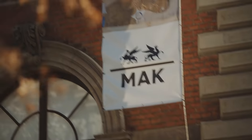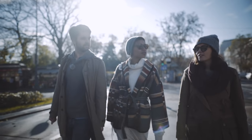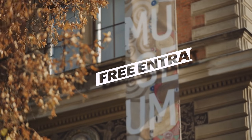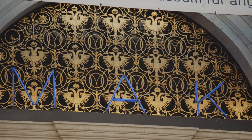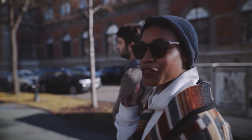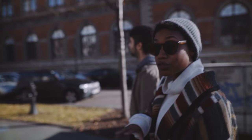It's the Museum of Applied Arts, MAK. The good thing is that you get free admission every Tuesday from 6 to 10 p.m., so you can enjoy all the exhibitions for free. Another really fun budget tip for Vienna is that on the first Sunday of every month, a lot of the museums owned and run by the city of Vienna are actually free.